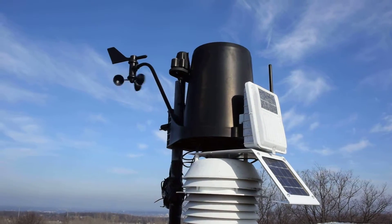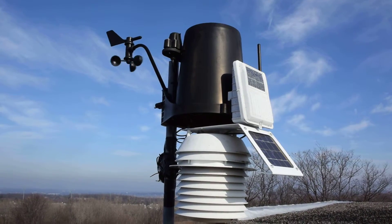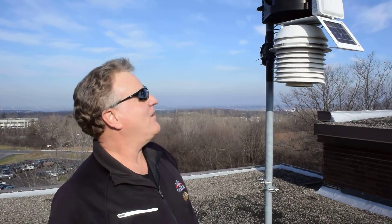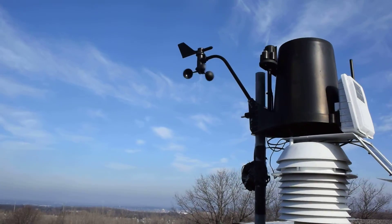The rain falls in there and there's a little tipping bucket. It's all electronic as well. It sends a signal, and it's all calibrated. It tells us exactly how much rain we have for a certain period of time.